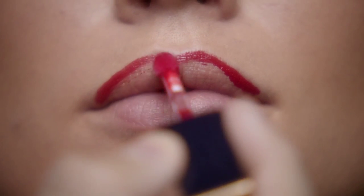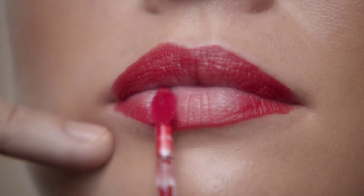You start with the outer tip of the applicator, using the tip to define the shape of the lips, and then the curve hugs the lip perfectly to give you beautiful, even coverage.